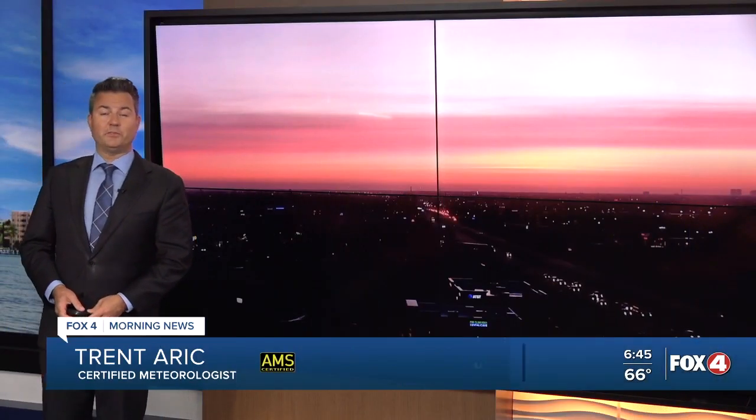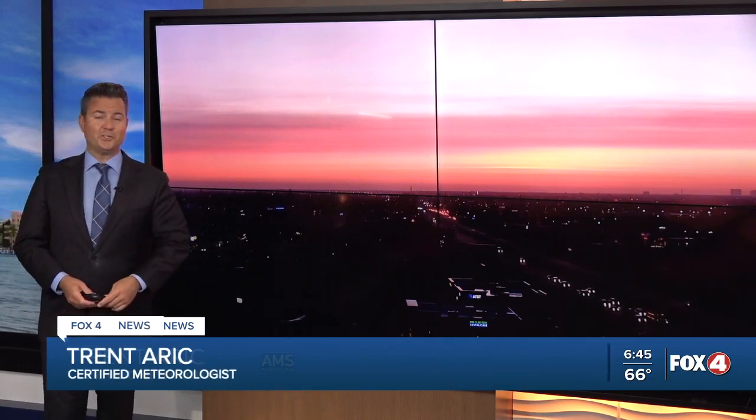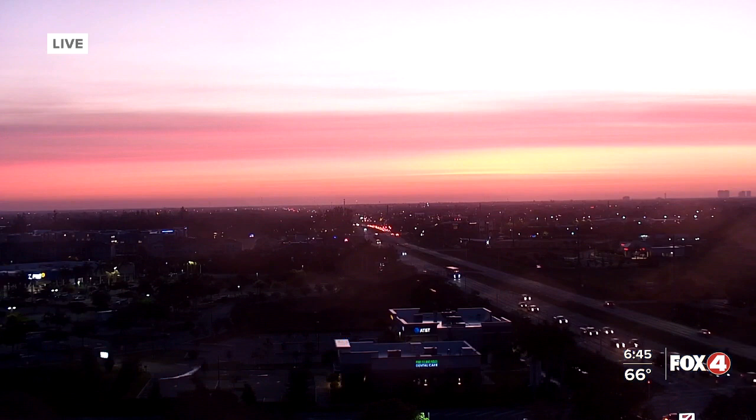We wake up this morning at 6:45. We have got a gorgeous start to your Wednesday. Take a look at your screen right now. We've got some pinks and peaches on the horizon as we're waiting for our official sunrise time, which comes at 7:02 this morning, but quite a bit of color here early.